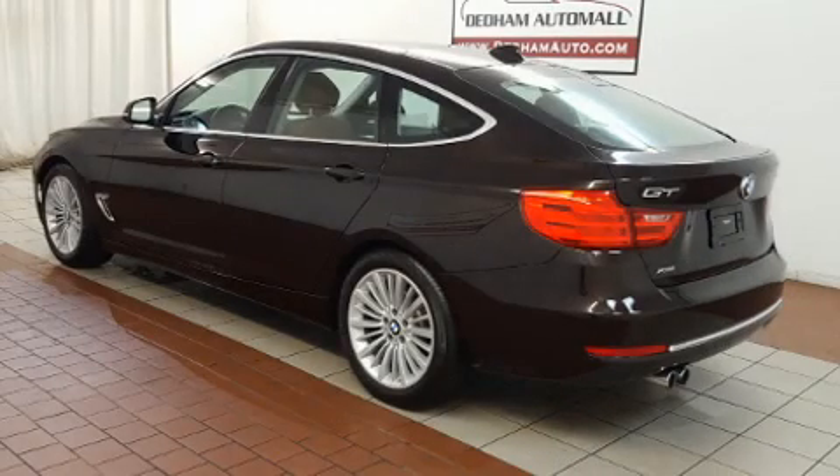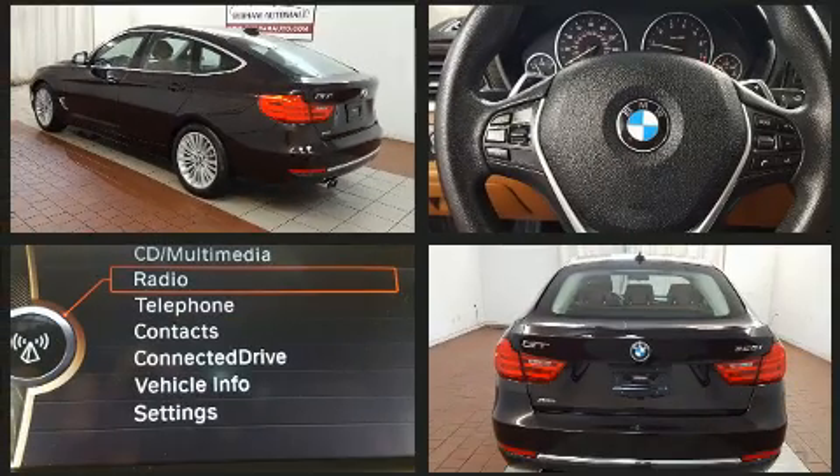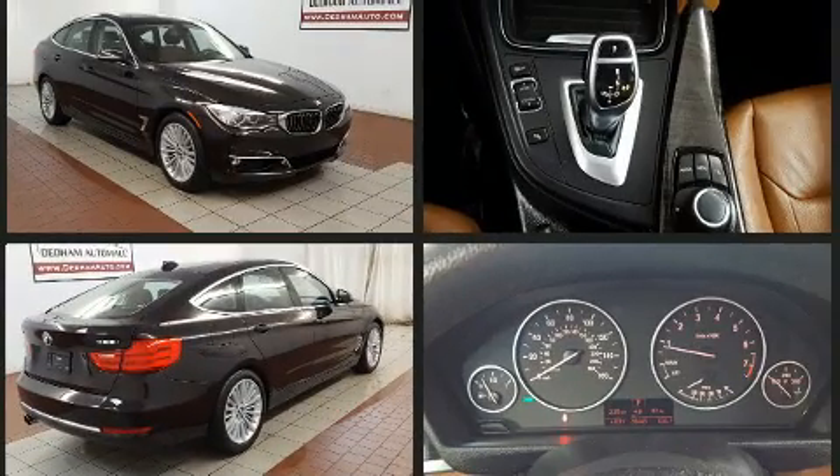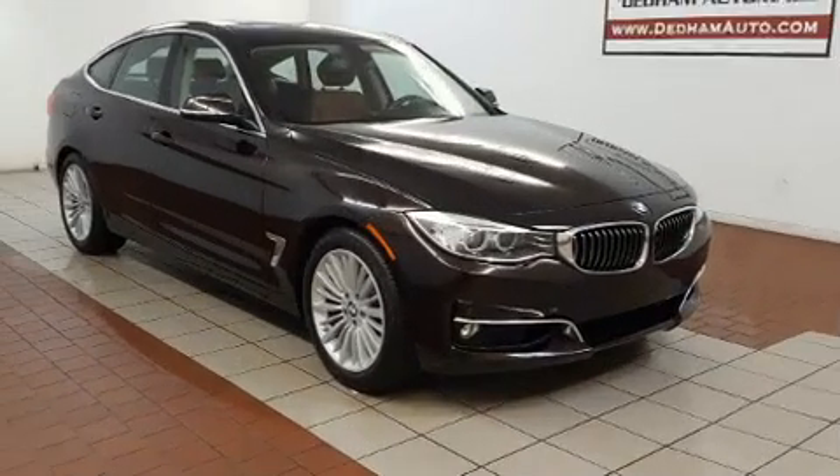You can expect a lot from the 2014 BMW 328i xDrive. With just over 30,000 miles on the odometer, this vehicle is constructed with a discerning driver in mind. It features all-wheel drive versatility, an automatic transmission, and a 2-liter 4-cylinder engine.